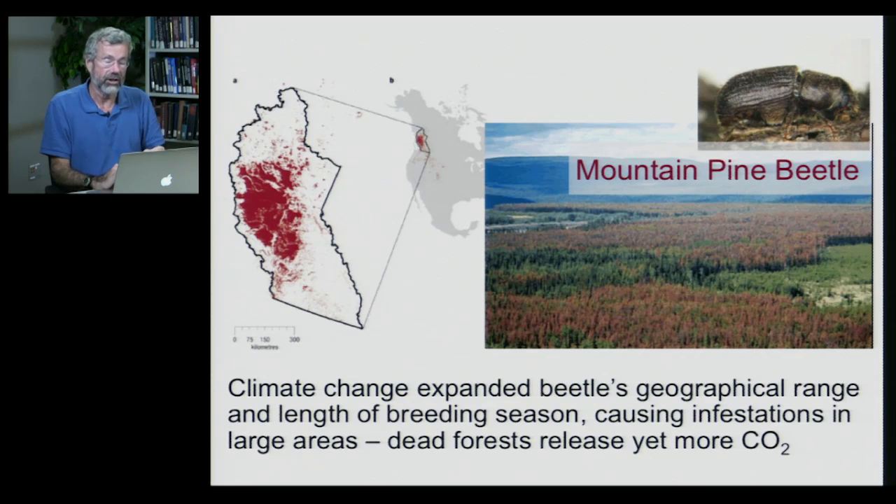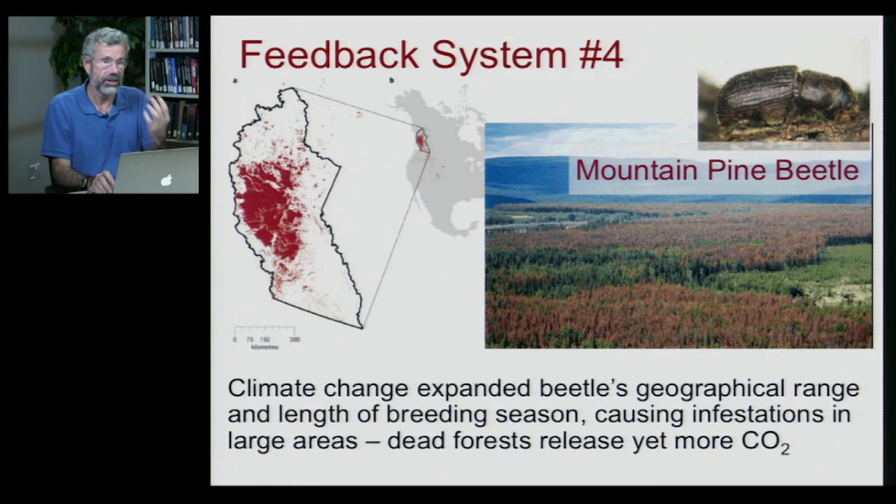The amount of predation on these trees by the pine beetle has caused huge tracts of forest to die. Dead forests are now releasing yet more carbon dioxide into the air and are not removing carbon dioxide through photosynthesis. This is another feedback system, and it is happening on a very large scale. The pine beetle is doing this in the Northwest, and there are also infestations on the east coast of the U.S., with many milder climates becoming warmer and being plagued by these insects.